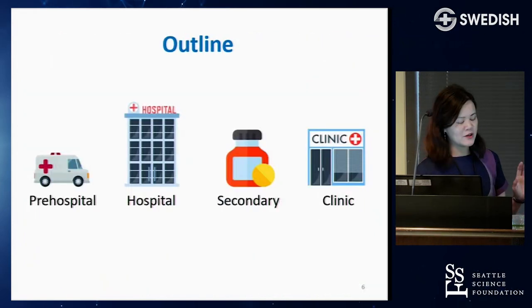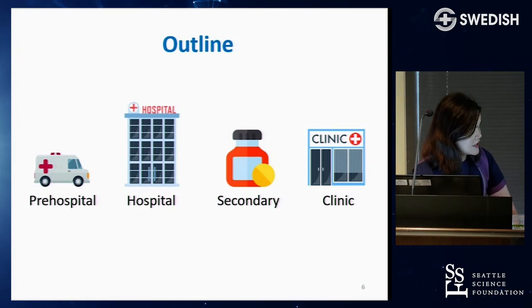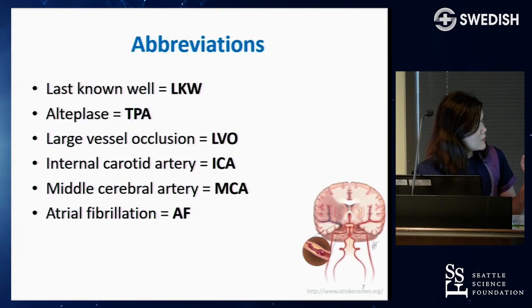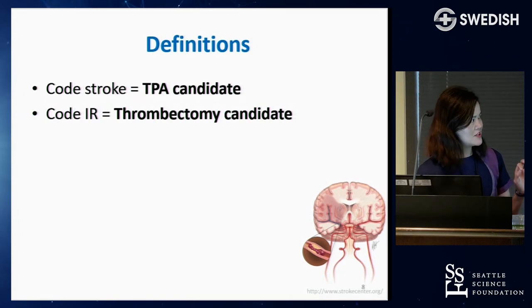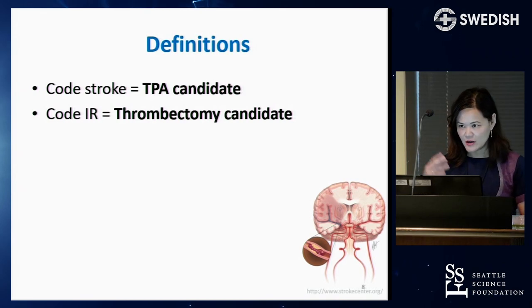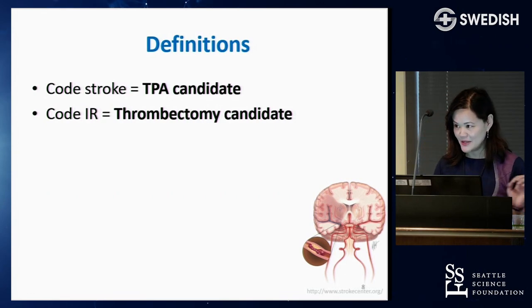I'm going to cover the pre-hospital setting, the hospital setting, secondary stroke prevention, and the outpatient world — roughly half on each. I'll use TPA for alteplase, and Swedish-specific definitions: code stroke is activated when we think a patient is having an acute stroke and is a TPA candidate, and code IR is for a potential thrombectomy candidate.